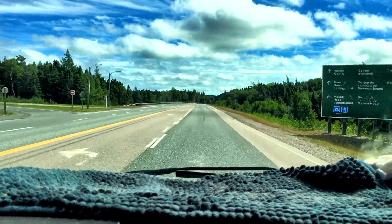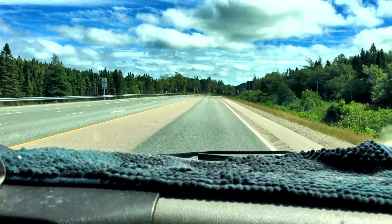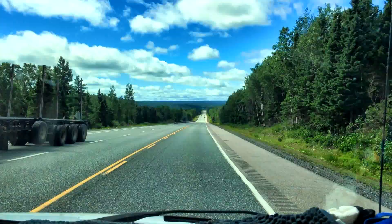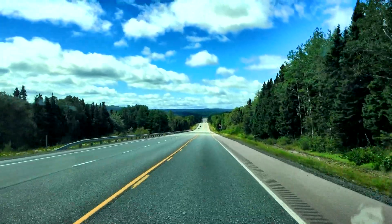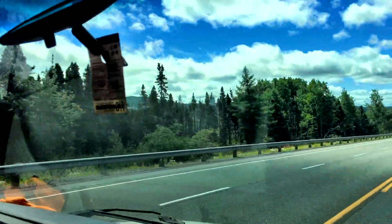Apparently we're going through a National Park. We just entered it — Terra Nova National Park. So we shall see what this brings. We'll be looking for a little bit of scenery. Not too bad, with trees close on each side.